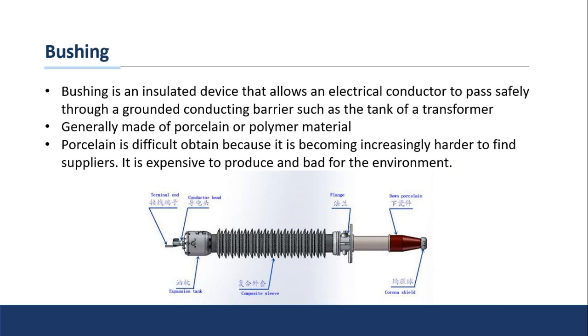Bushings are another common part you'll need to replace on a transformer — they're what allows the energy to pass through the tank of the transformer. It's the insulator that allows the voltage from the input side to get into the core and coil, and then on the secondary side, to leave the transformer onto the secondary lines. Bushings are generally made out of porcelain, though a lot of companies are now moving to a polymer material with very similar electrical characteristics. The main reason is that porcelain is becoming increasingly difficult to obtain — fewer and fewer suppliers worldwide want to produce it because it's expensive and very bad for the environment, making it difficult to get certified to produce in many countries.